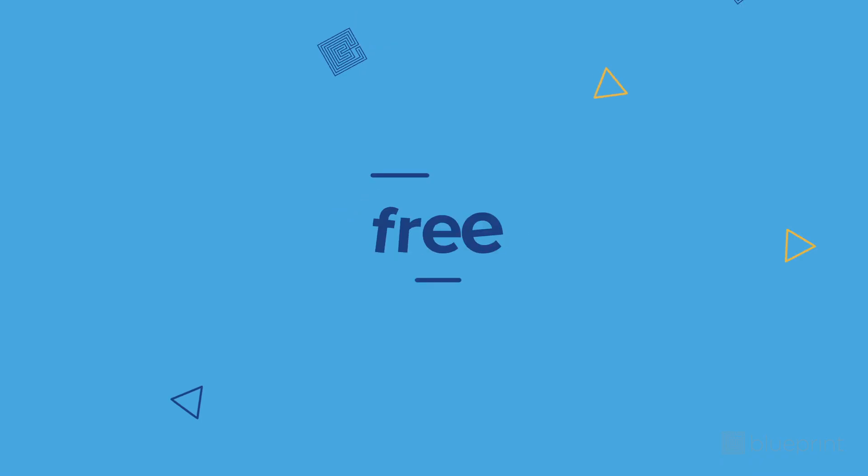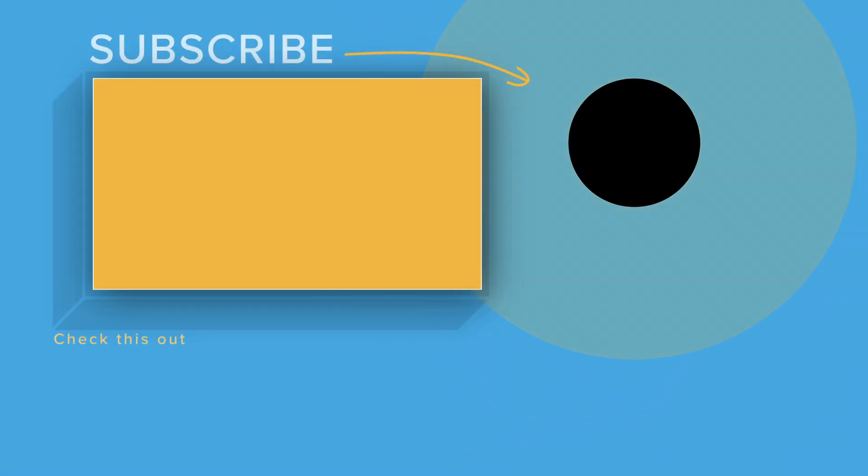A whirlwind tour of what's on the MCAT. If you're just getting started on this journey or you're in the thick of it, you can never have too many free resources. Check out the links in the description below for everything from a free study planner to an MCAT content checklist. And don't forget to hit that subscribe button for more free MCAT videos. May your knowledge be vast, your stethoscope be shiny, and your coffee be bottomless.